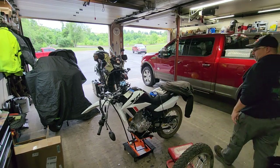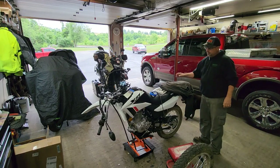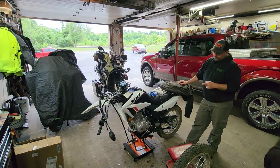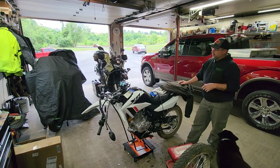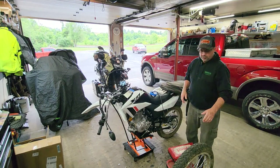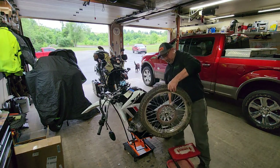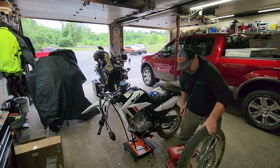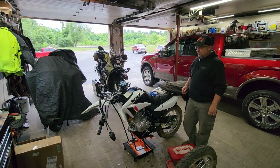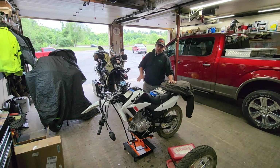My son bought a 2023 Honda XR 150L and had it for 24 hours before he crashed the bike. He bent the forks and bent the front wheel — you can see the front wheel assembly right here. He put himself in the hospital. He was a new rider on a street bike and went into a country road with a bend and overshot it.